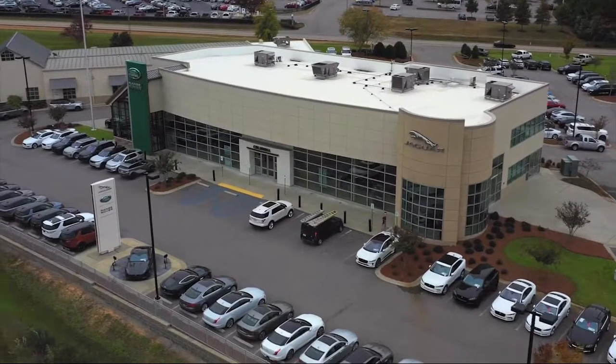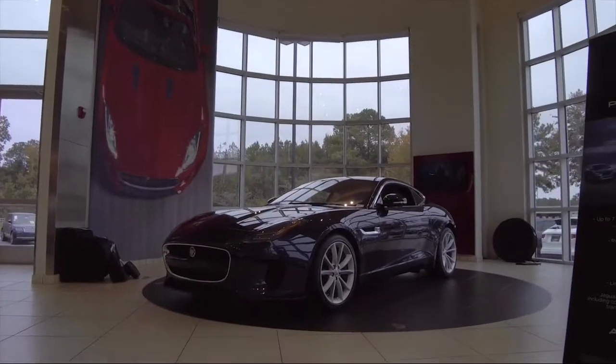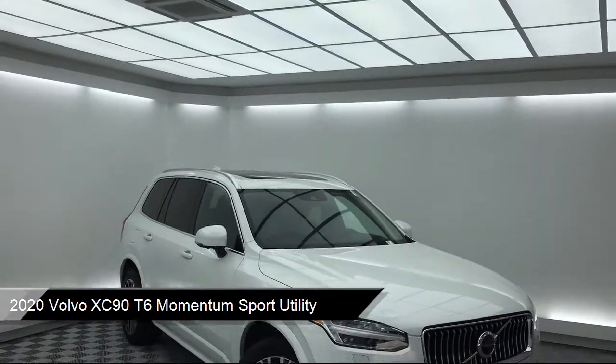Welcome to Peacock Jaguar Land Rover Columbia. Here's a look at another one of our great vehicles from our extensive inventory. It comes equipped with Apple CarPlay and Android Auto.